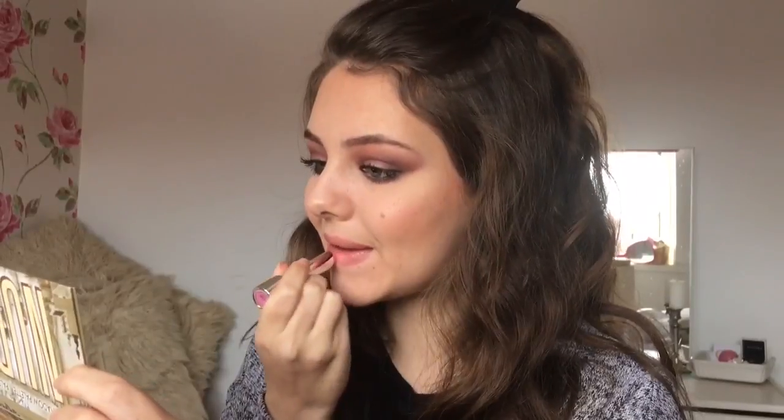She looked like she almost wasn't wearing anything at all on her lips, so I just took a nude lipstick and over the top I put more of a pinky one because it had the tiniest amount of shimmer, and finished this with some clear lip gloss.